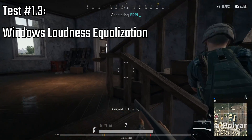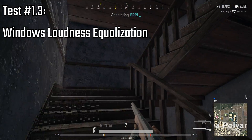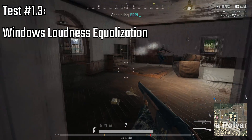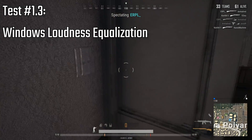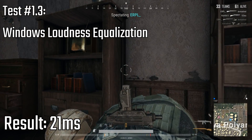Now for the test with Windows Loudness Equalization enabled. You can hear that the background noise is already way louder. I'm measuring about 21 milliseconds here, so that's about a frame.